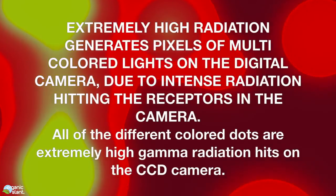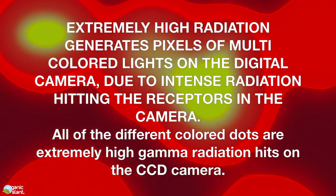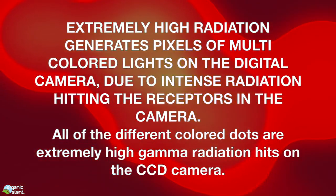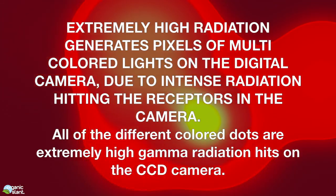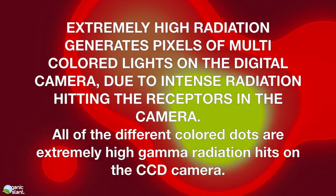Extremely high radiation generates pixels of multicolored lights on the digital camera due to intense radiation hitting the receptors in the camera. All of the different colored dots are extremely high gamma radiation hits on the CCD camera.